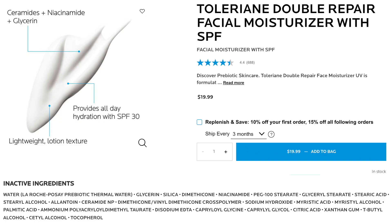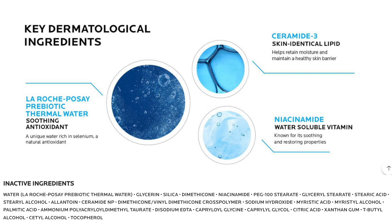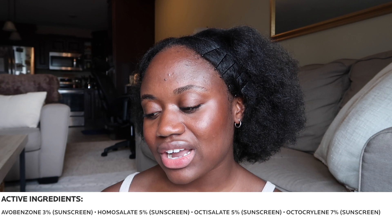The first one is the La Roche-Posay Hyaluron Double Repair Face Moisturizer, SPF 30, retailing for $19.99 — I got this one at Ulta. This is not water resistant and it's a two-in-one moisturizer slash sunscreen. The active ingredients are avobenzone 3%, homosalate 5%, octosalate 5%, and octocrylene 7%. It also has ceramides and niacinamide. This one did not irritate my eyes and I didn't have any burning.